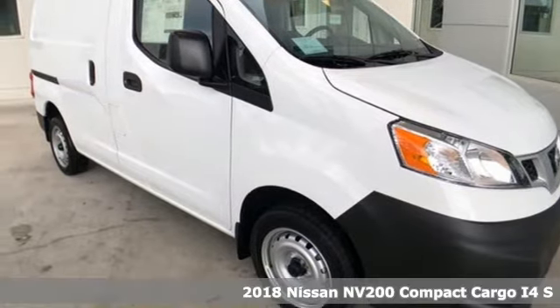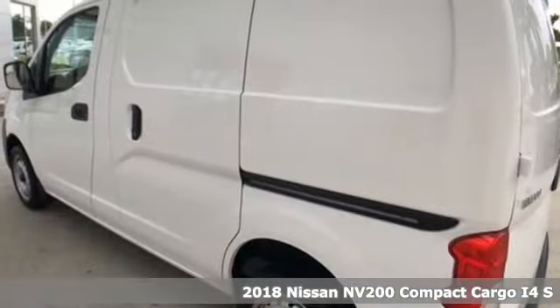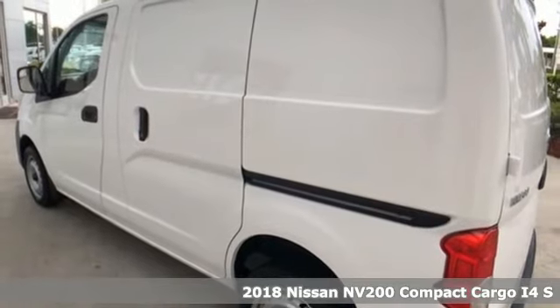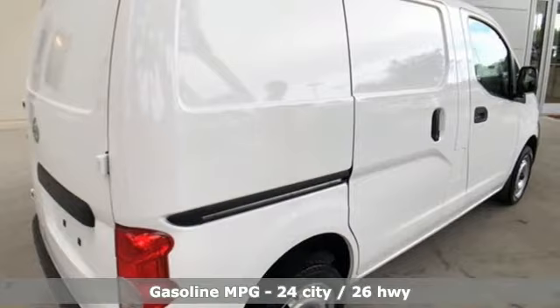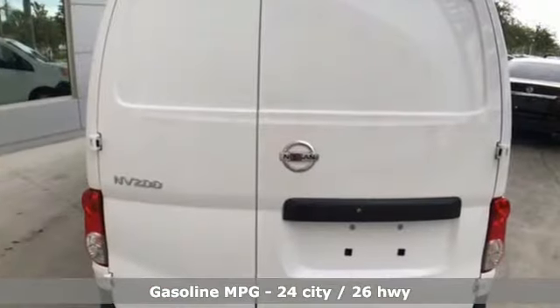It's a new 2018 Nissan NV200 Compact Cargo. The smaller size helps you navigate congested city streets without giving up the cargo space you need for your business to thrive.